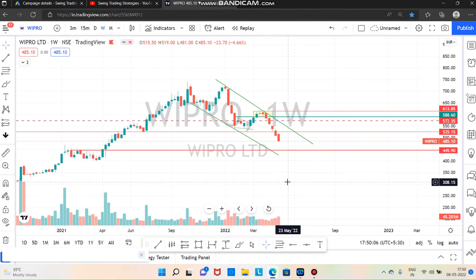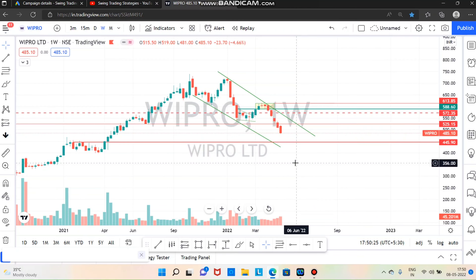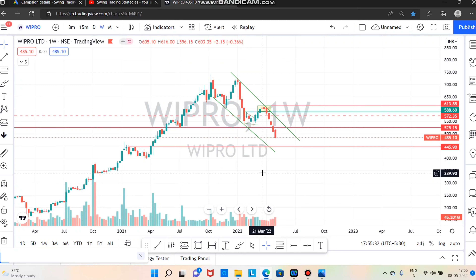Next is Wipro. If you want to trade, you will have to sell it. Next support is 445. If you want to break, you will fall next week. If you bounce back, you will fall again next week.